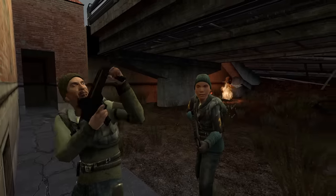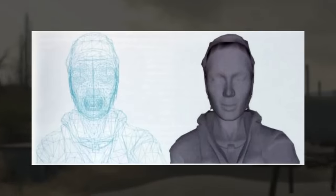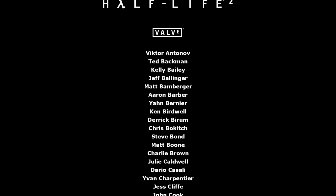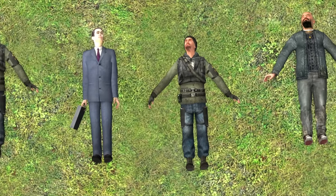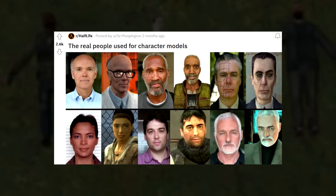Every character you see in Half-Life 2, as well as some of Valve's other titles like Left 4 Dead, was made using 3D wireframe scans of real people's heads and faces. You can even find these people's names listed in the credits of the game if you look hard enough. By now, you've probably seen at least a few of the original reference images for these characters online, whether in memes or just as little factoid posts on Reddit or whatever.